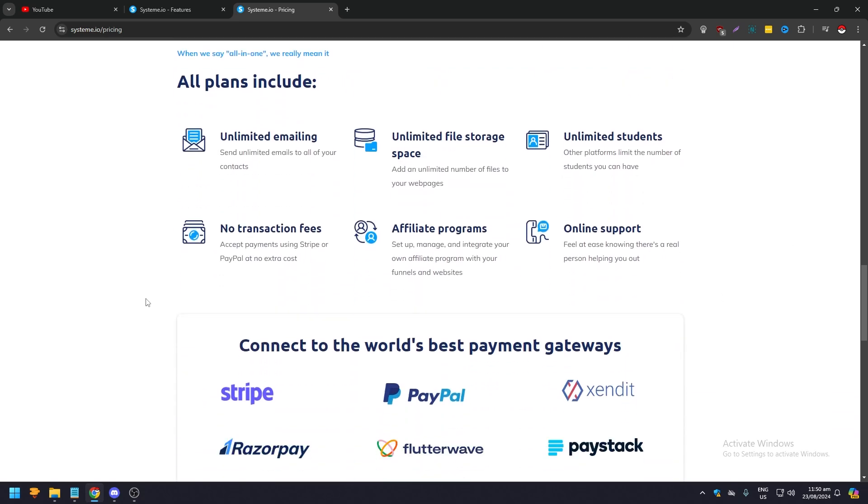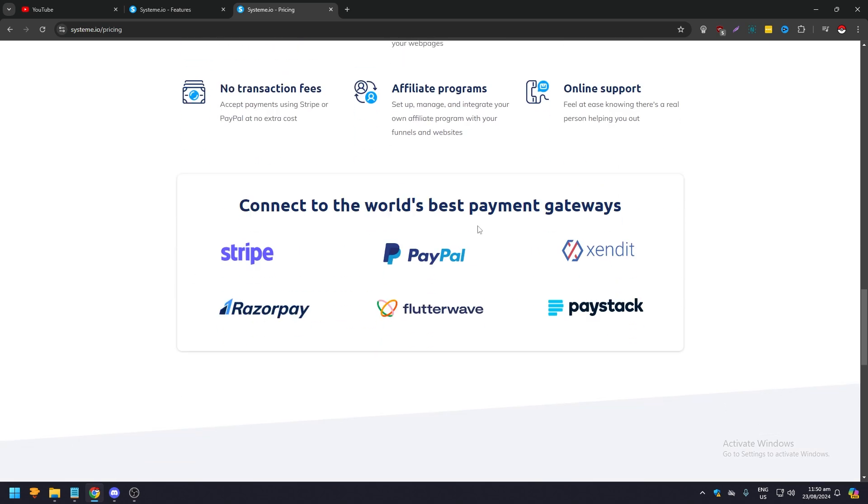All plans include unlimited emailing, unlimited file storage, unlimited students, no transaction fees, affiliate programs, online support, and you can connect to the world's best payment gateways: Stripe, PayPal, Sendinblue, Razorpay, Flutterwave, and Paystack.